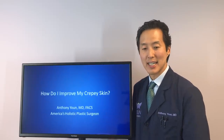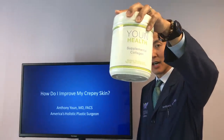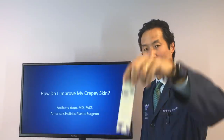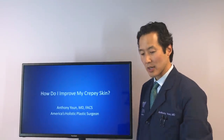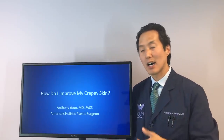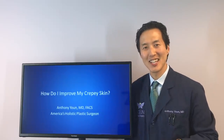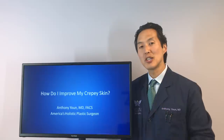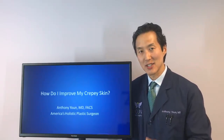If you're interested in any of the products I've shown you here — our supplemental collagen, our highest-selling supplement, and our retinol moisturizer, our top-selling anti-aging cream — you can go to our website DrYounOnline.com. If you've been enjoying these videos, subscribe by hitting my face on the screen. I'll see you on our next informative video. I'm Dr. Anthony Youn, America's Holistic Plastic Surgeon.